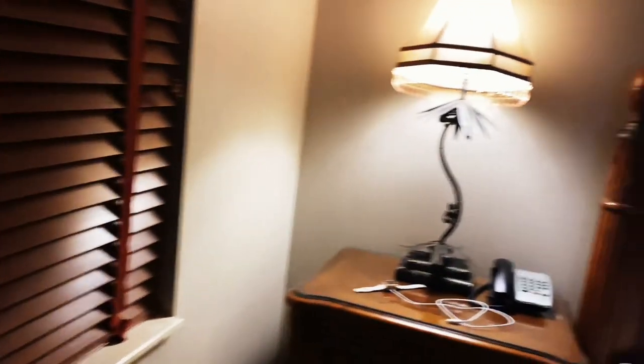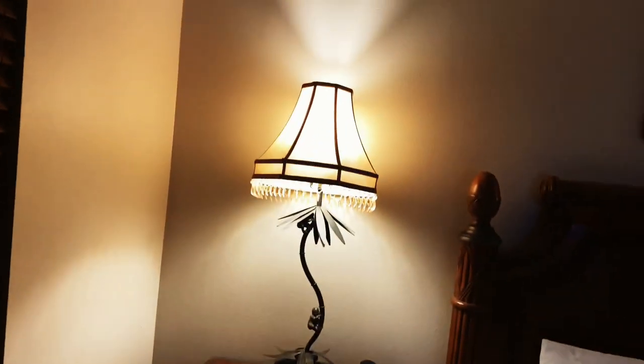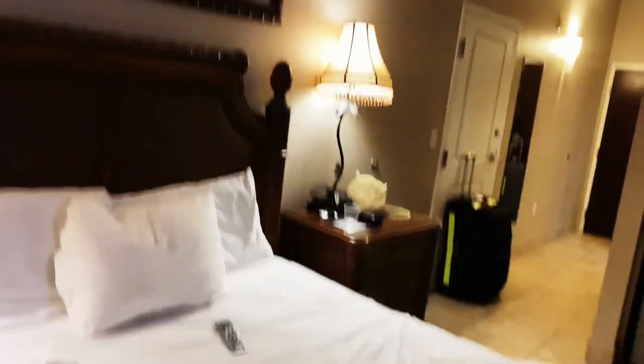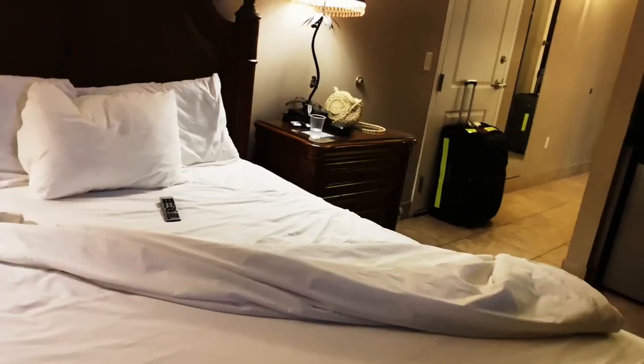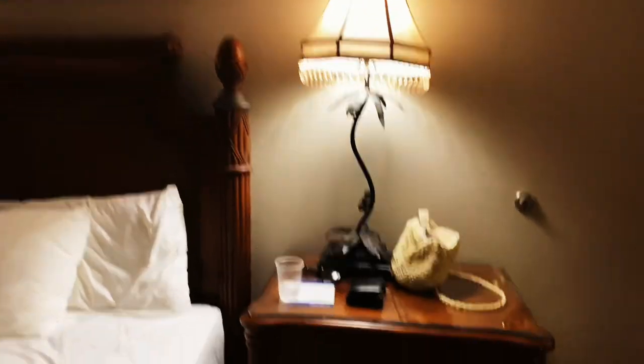The air conditioning unit is here and it's going to work the entire time. There's the second conjoining door — I didn't know that was going to be the room I was getting. Sometimes when you book online you don't know what you're getting. I think this is considered a queen-size bed.